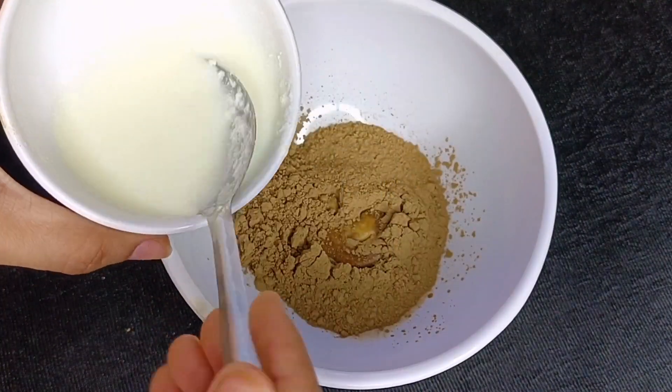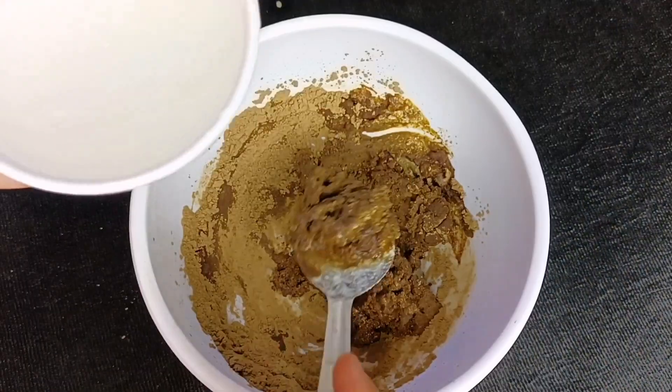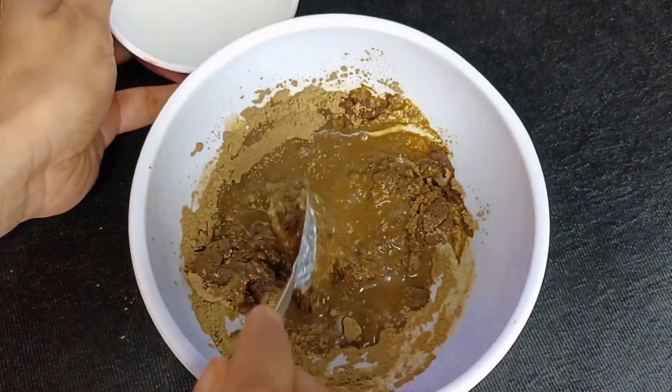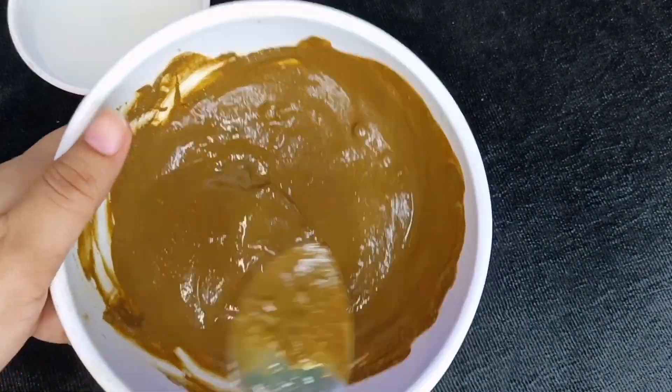Then we will apply this to the top and mix. We have the paste ready to mix. Then we will apply the paste to the top. We will see how we are doing the paste.